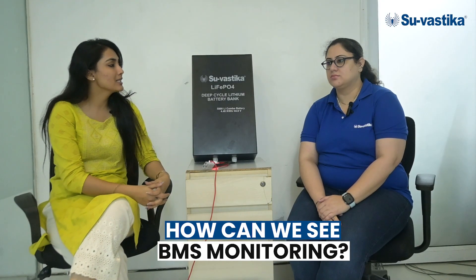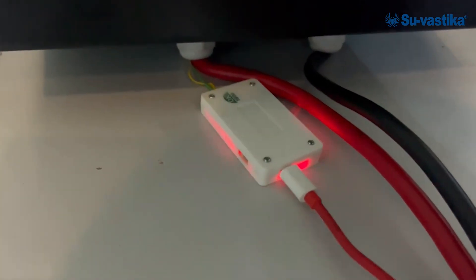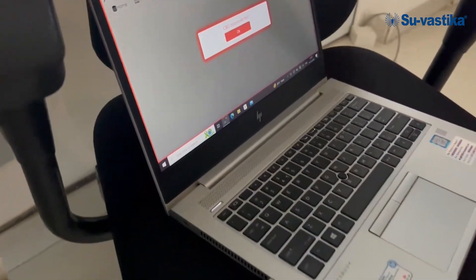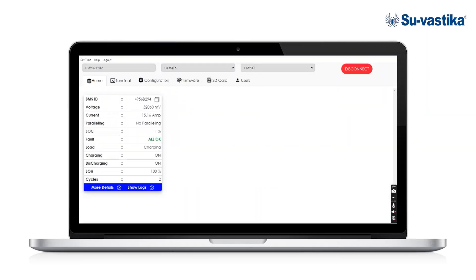How can we see BMS monitoring? For BMS monitoring, you need this OBD wire. We will connect the battery with the OBD device, and then this OBD device will be connected with your laptop or your mobile. You can see all the parameters like voltage, current, SOC, load, charging, and discharging. This also shows the SOH — the health of the battery. And if there is some fault, it can show the logs as well.